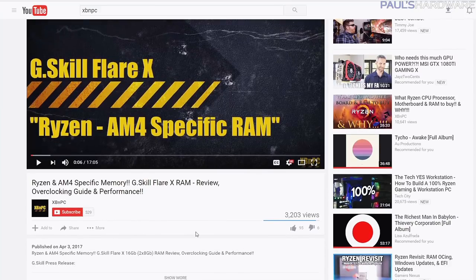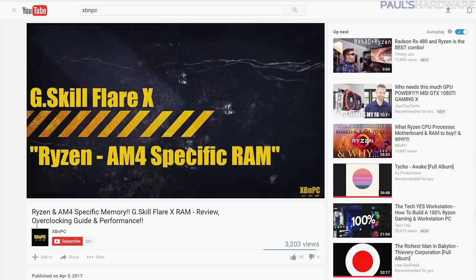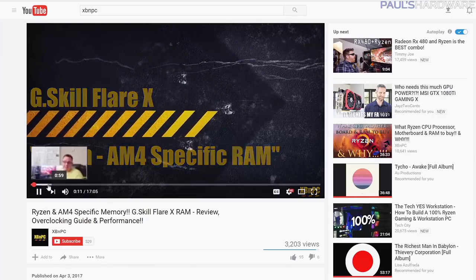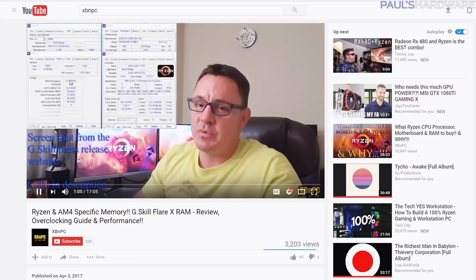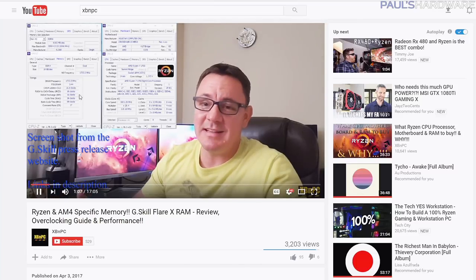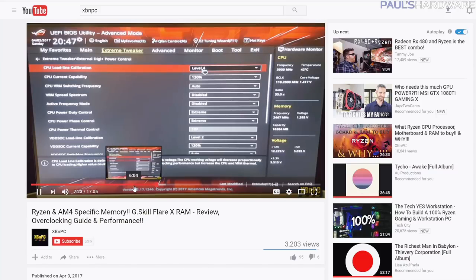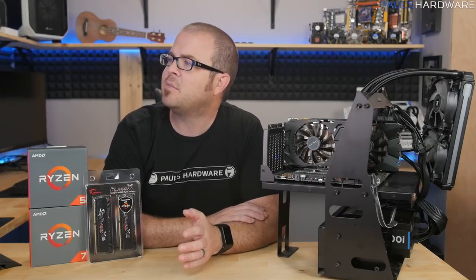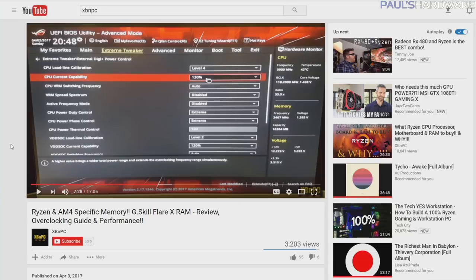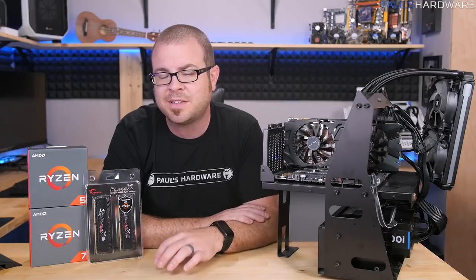I also found XBNPC, a fairly small YouTube channel that does lots of videos on Ryzen recently. He actually has this specific kit of RAM and was able to do a BCLK overclock and run it at 3466 or so. He goes through very specifically all of his configurations in the BIOS. I don't think I'm going to go for that 3466 setup with a base clock of 118.2 — if nothing else, I'm going to go for the straight out of the box 3200 speed settings that most people can dial in pretty quickly.